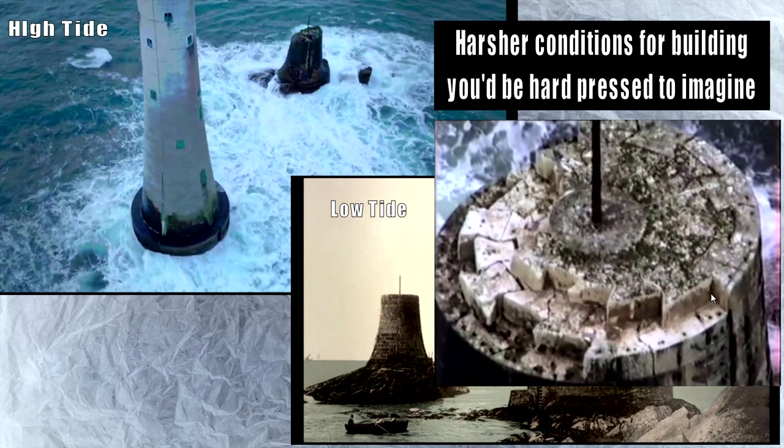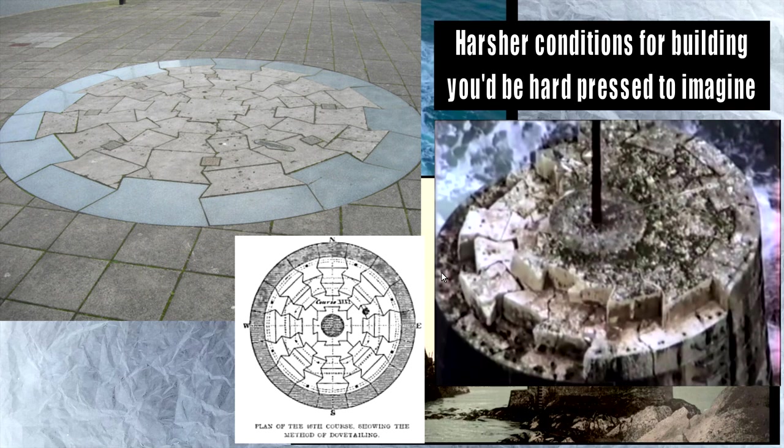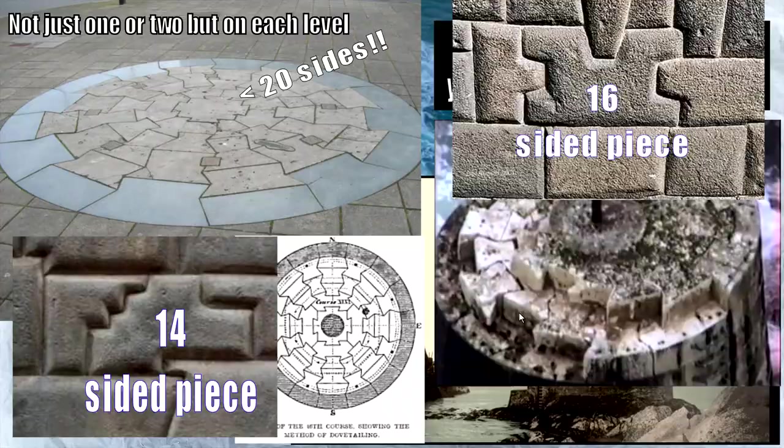You see very complex polygonal masonry on these lighthouses, with bits knocked off over time by storms. The early Smeaton's lighthouse used marble dowels for each layer to lock it in. The central block has 20 sides — not 14, not 16, but 20. The 14 and 16-sided examples are the very rare ones in Peru, whereas Smeaton's has one of those blocks on every single level. Not only that — these are much better constructed, and I'll show you why.